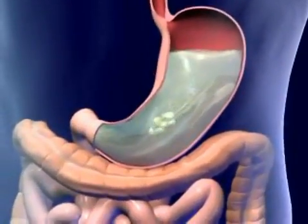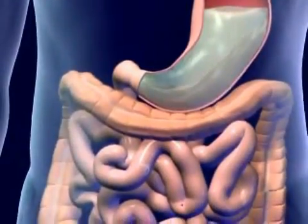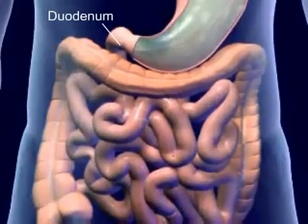The unique muscular structure of the stomach breaks up the food into small pieces called chyme. Chyme exits through the pyloric sphincter into the duodenum of the small intestine.